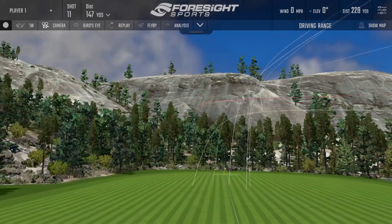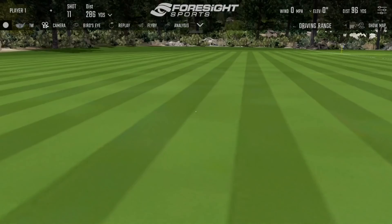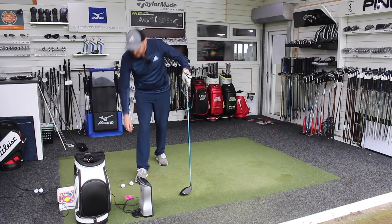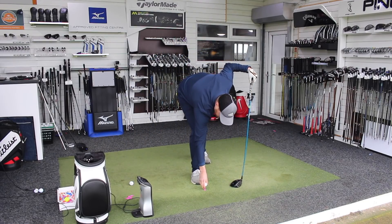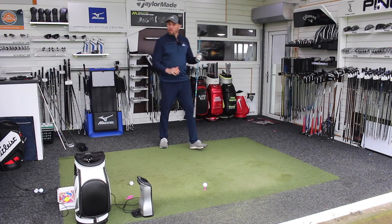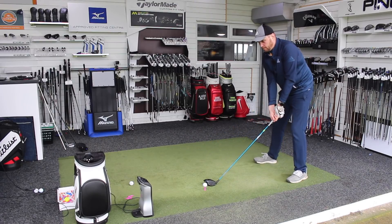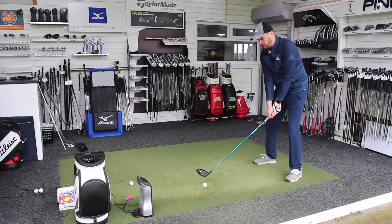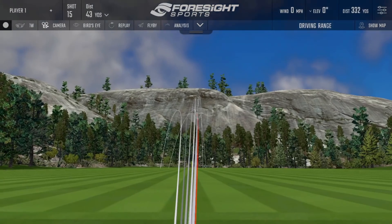There's a good solid strike — bit turny, which always tends to be my bad one. Between 290 and 300 would be my kind of expectation this time of year. It's a bit of a worry though when the number two driver has performed so well. Let's see if this one gets out the longest. Again, really good solid strike, a little bit left.